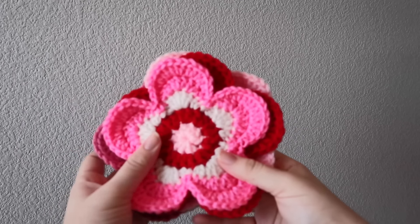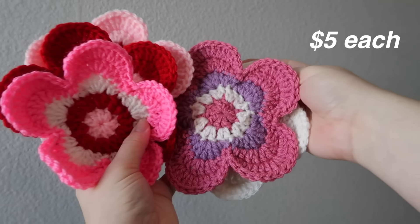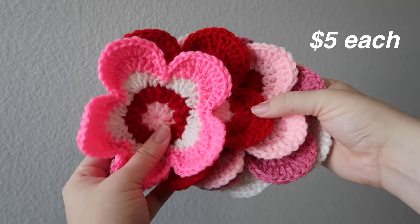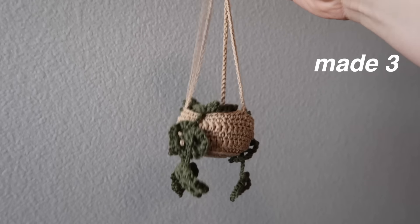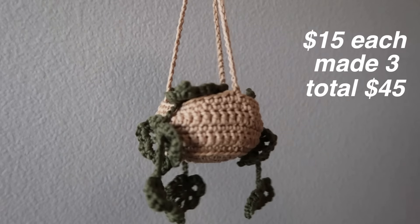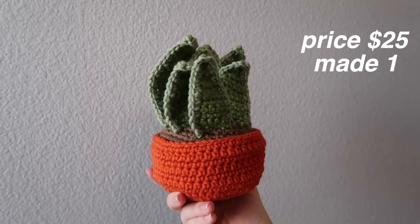Then we have these flower coasters. I was planning on doing a make-your-own-set thing at my table, so I'm going to price them at $5 each, and I'm thinking of doing a little deal if someone gets a set. I made five total. Then we have the car plant hangers that hang on your mirror in your car — I made three and I'm pricing them at $15 each, so I'd make $45 if I sell out. I made one snake plant and I'm planning on pricing it at $25. It was not a fun experience to make, so I only ended up making one.